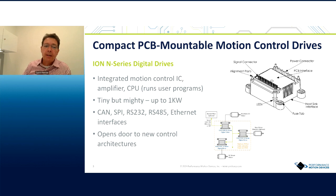I'd like to focus for a second on one of the products from that previous slide: the ION N-Series Digital Drive. It's our newest product — we launched it earlier this year. Inside that module there are three integrated boards: one has a motion control IC, one has the amplifier circuit, and the third is a CPU that can run user applications. We have three different versions that go up to a kilowatt, and it's all enclosed — a tiny but mighty device.